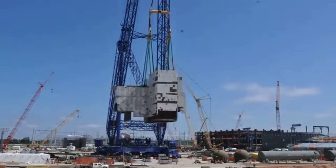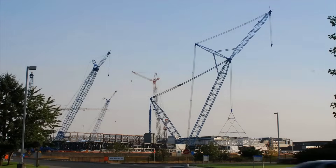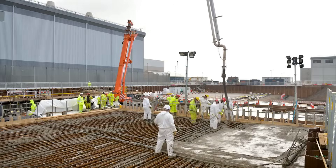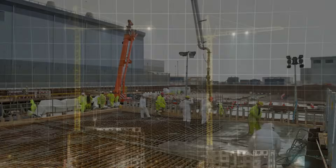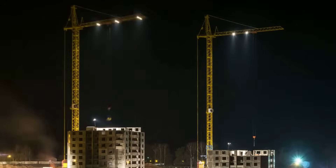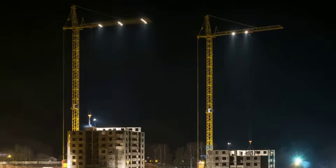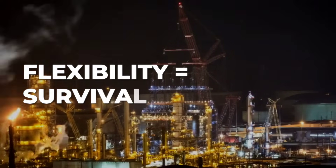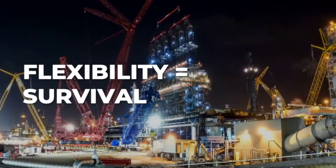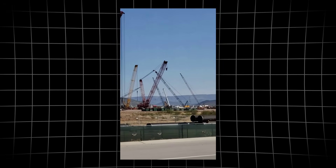In practice, this modular approach transforms what's possible on a live refinery or nuclear site. Instead of weeks spent pouring foundations, crews can reconfigure the crane overnight, responding to weather, ground conditions, or last-minute design changes. The Transylift's flexibility isn't just a convenience — it's a survival strategy in environments where every foot of ground is spoken for and every lift carries consequences.